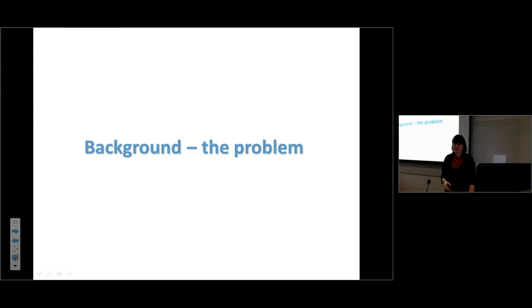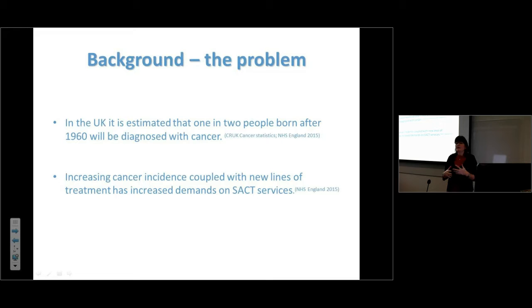We know from the Cancer Task Force that more people are living with cancer and more are being diagnosed. One in two people born after 1960 will be diagnosed with cancer at some point in their lifetime. This increasing incidence and availability of new drugs means we're treating more patients over many years, with more lines of treatment, as cancer becomes more of a chronic illness.